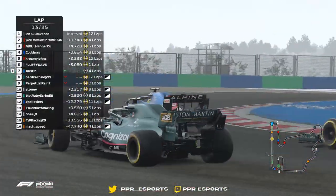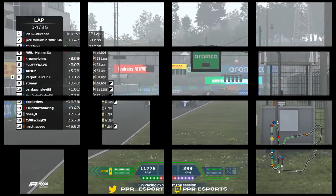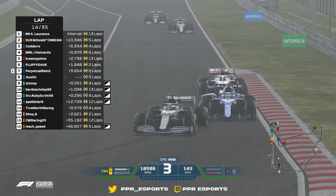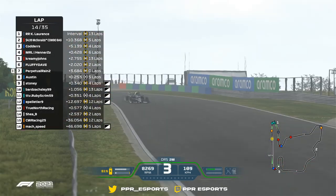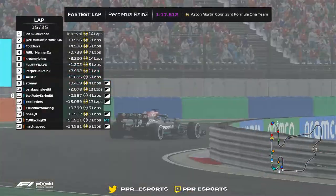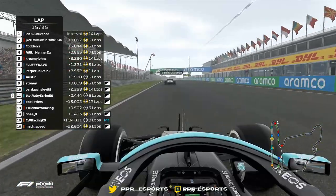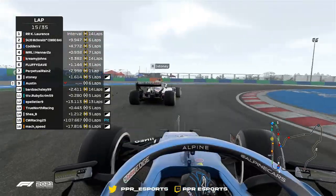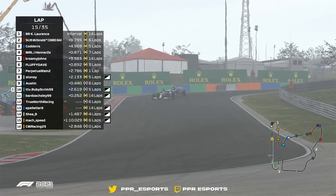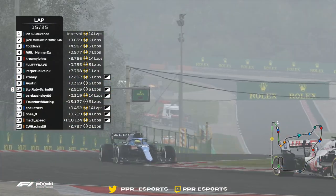Is he ahead of Zach? The Alpine comes through there and they're going to be side by side — nearly four drivers! Cotters just grabbed P3 into turn number one. P7 as well for Perpetual Rain, so it's two overtakes into the same corner just a couple seconds apart. Ruby Scream gets through there on Zach for that P10 position, and that Mercedes gets ahead after a little bit of battle. He started in P16.